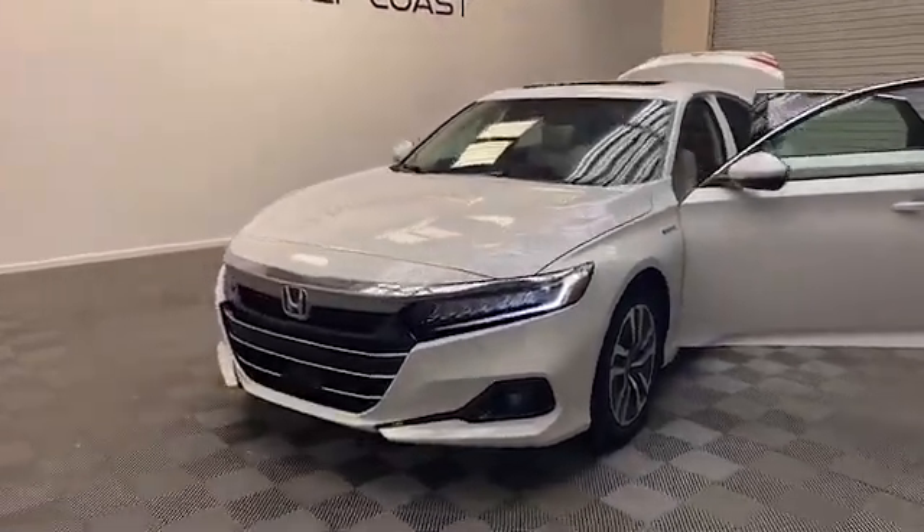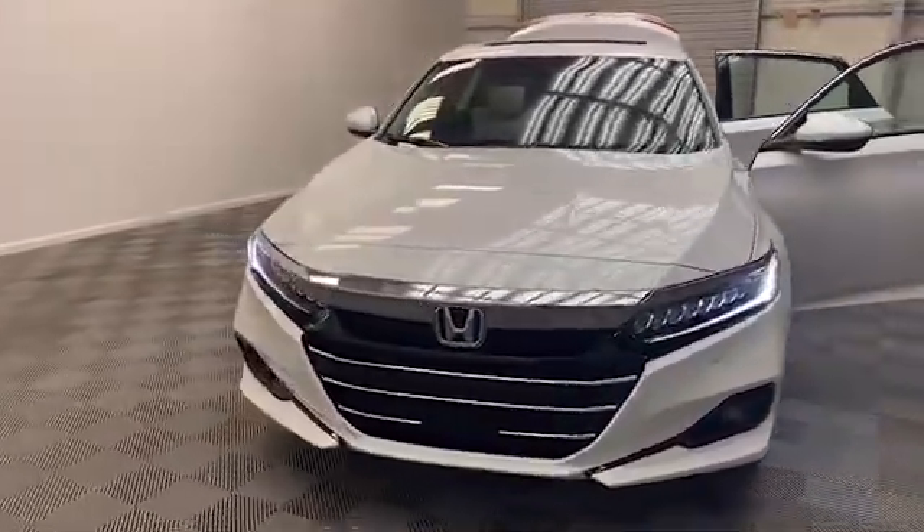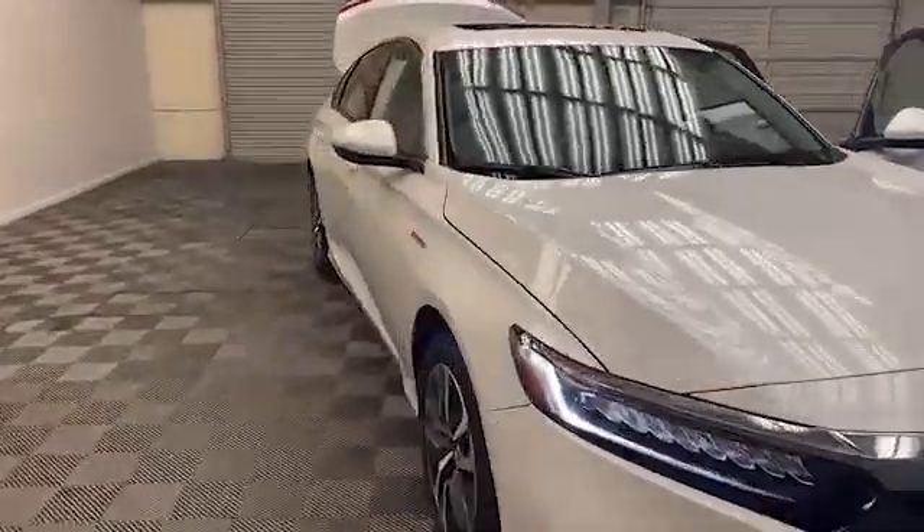Just arrived here at Tamron Gulf Coast, we have this 2021 Honda Accord Hybrid EXL Sedan.